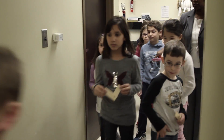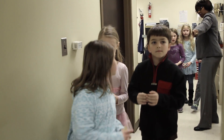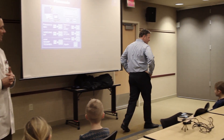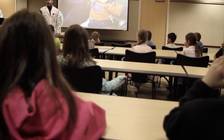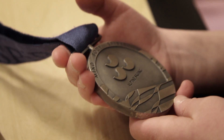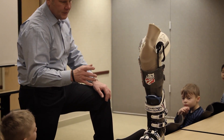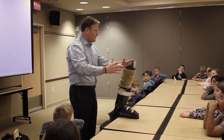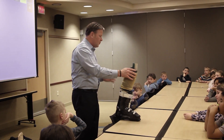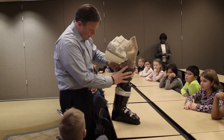The day was capped off by a presentation by Mr. Jim Lagerstrom. Mr. Lagerstrom is a five-time Paralympian skier who won a silver medal at the Salt Lake City Games in 2002. He talked about his prosthetic ski leg and the technology and development behind it, and answered many of the students' questions about prosthetics.